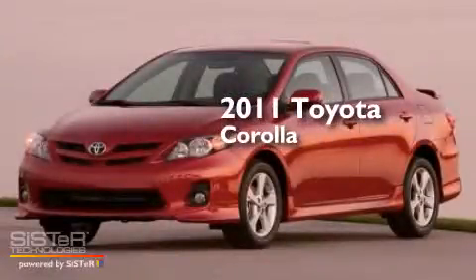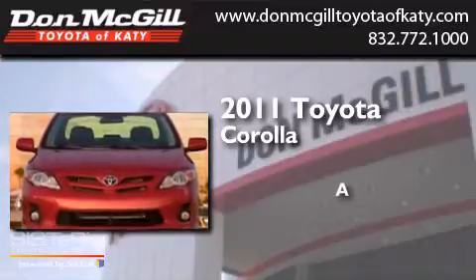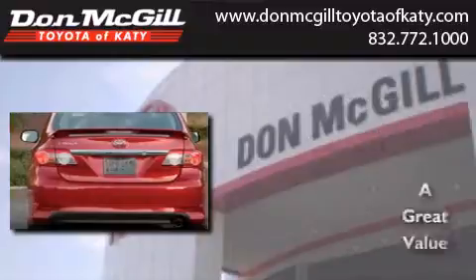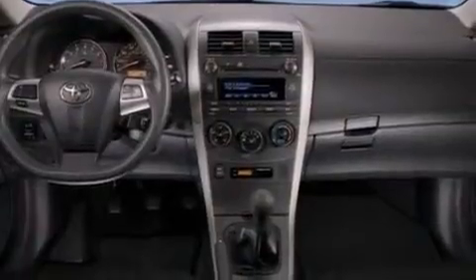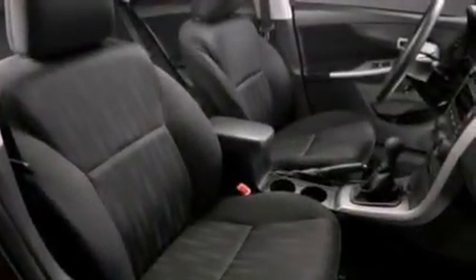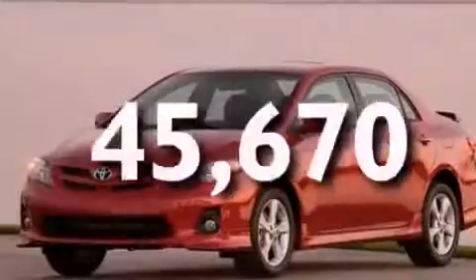This is a 2011 Toyota Corolla. All of the following features are included: air conditioning, a CD player, side curtain airbags, rear seat child-proof door locks, an engine immobilizer theft deterrent system, traction control, and this vehicle has less than 46,000 miles.